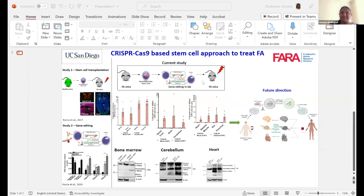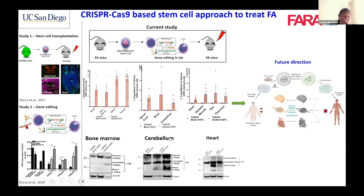Our next speaker is Anusha Sivakumar from the University of California in San Diego. She's going to present a stem cell approach to treat FA. Good morning, everyone. I am Anusha Sivakumar. I work as a project scientist and project manager on the FA program in Professor Stephanie Cherky's lab at UCSD. Our lab is a hematopoietic stem and progenitor cell and gene therapy lab, where we use HSPCs — the cells that constitute the blood system — as a therapeutic vehicle for genetic diseases.